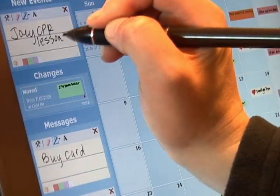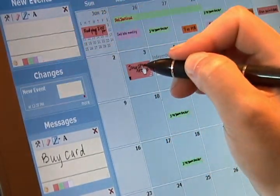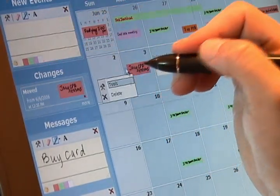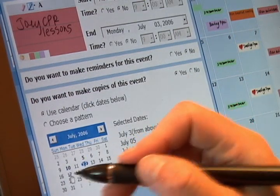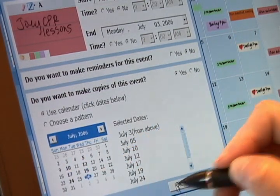Like many digital calendars, you can create recurring events so you don't need to rewrite an event multiple times like on paper calendars. You can either choose dates on the calendar or use a pattern to make copies of an event.